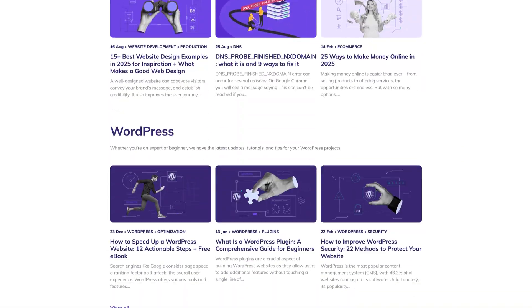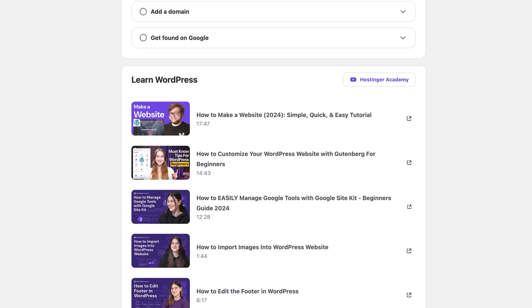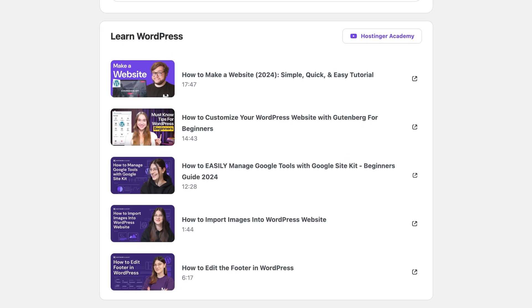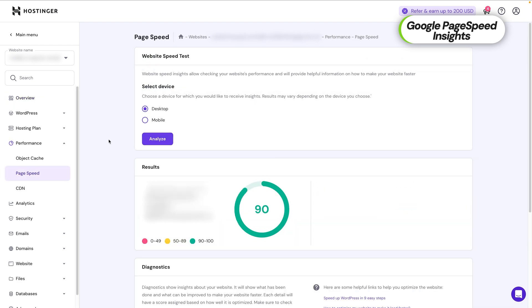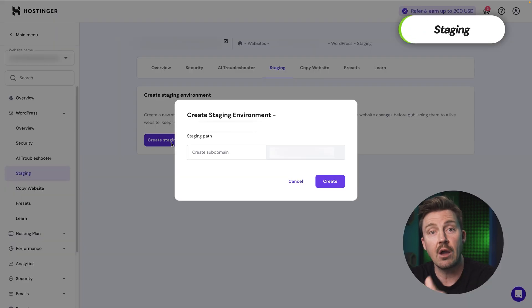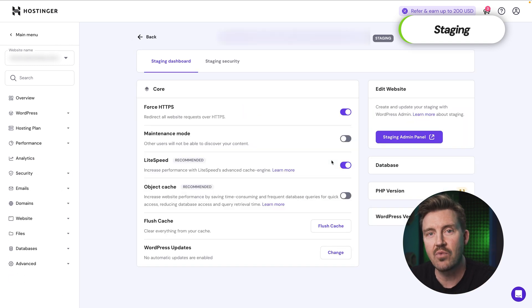Hostinger isn't just fast — it's also incredibly user-friendly. They provide learning resources at every turn, including a Learn tab with videos like WordPress tutorial for beginners or Hostinger tutorial on performance. It's not an extensive library, but it's handy and accessible, making Hostinger a great choice for any WordPress newbie. Hostinger also integrates Google PageSpeed Insights directly into the dashboard. You can run tests for both mobile and desktop versions whenever you want, and Hostinger even conducts automatic scans. Website staging — available on higher-tier plans — lets you create a copy of your site, make edits safely, and merge changes back to your live site with one click.